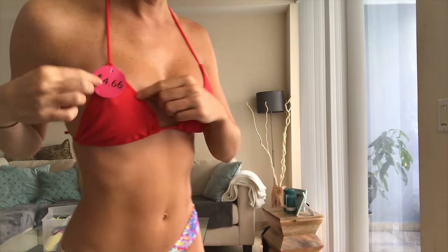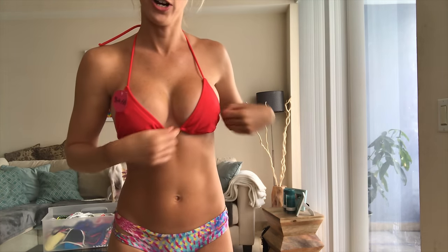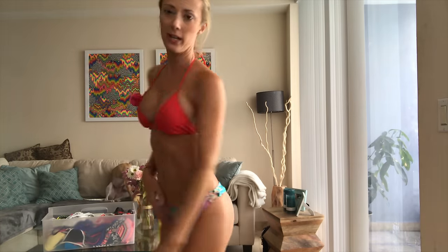Alright, this bikini top I haven't even worn yet — it still has the price tag on it, $4.99. Another Walmart or Target purchase and it's cute. I could definitely wear it and mix and match with any bikini bottom. You guys let me know — do you like the red? I know I've gotten a lot of comments that my followers like me wearing red, pink, or blue, so leave some comments and let me know!